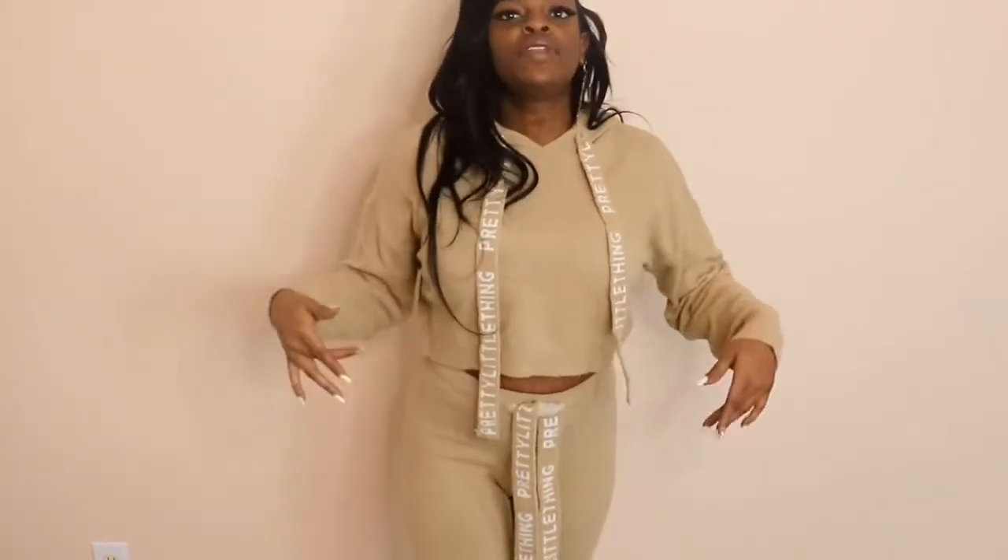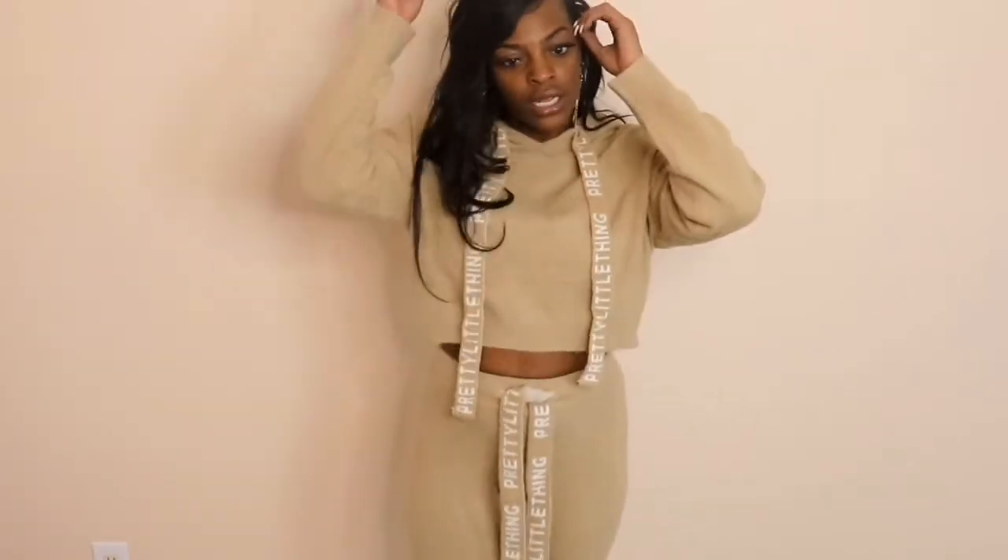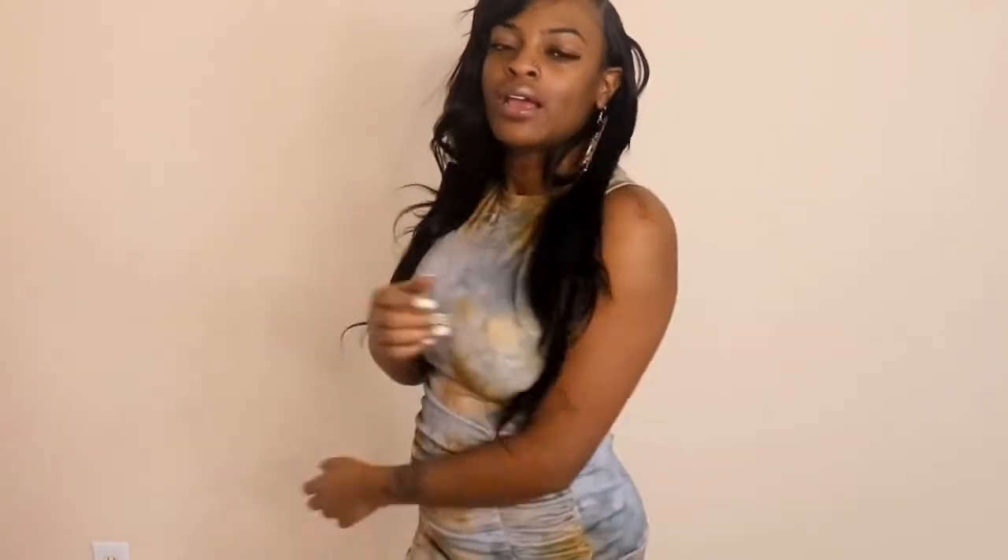Moving right along to the next outfit. I also want to let y'all know that if you shop any of these pieces — links are in the description box below — and you use the code JASMINEBETKING at checkout, you will be entered to win a $200 shopping spree. Everybody can use it, so make sure you use my code and let them know Jazz sent you.